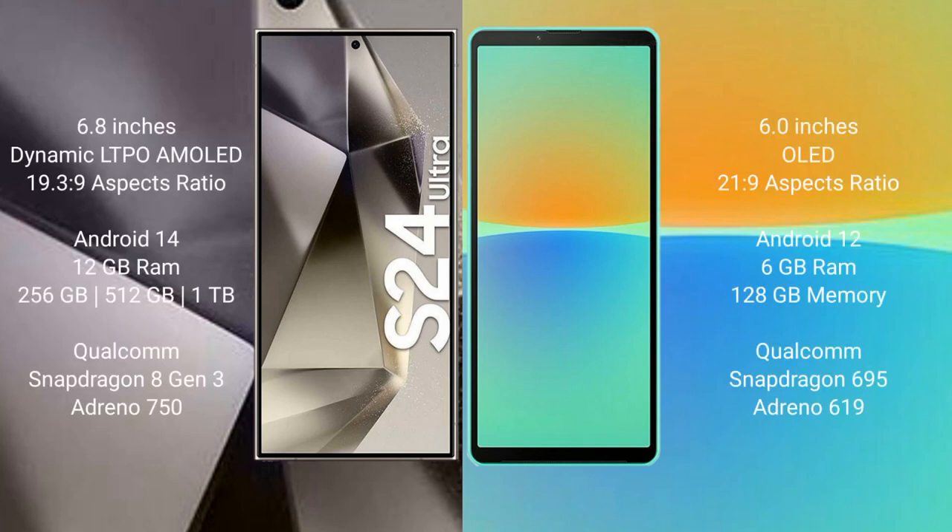Samsung Galaxy S24 Ultra comes with a 6.8 inch Dynamic LTPO AMOLED display and an aspect ratio of 19.3 to 9. Sony Xperia 10 Mark IV comes with a 6 inch OLED display and an aspect ratio of 21 to 9.